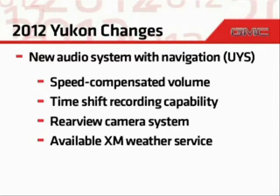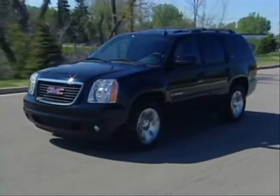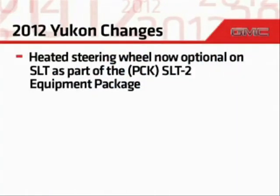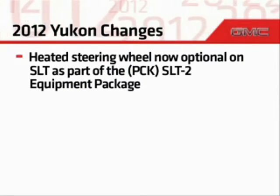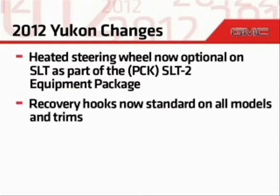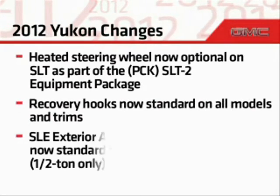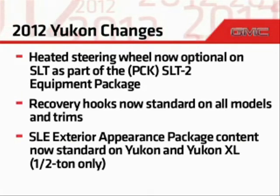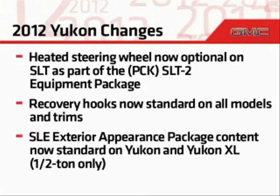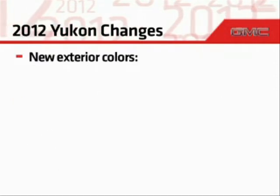Other changes for the 2012 Yukon family include: available XM weather service, a heated steering wheel added as an option on SLT as part of the SLT2 equipment package, recovery hooks now standard on all models and trims, and SLE exterior appearance package content now standard on half-ton Yukon and Yukon XL models. There are also changes to exterior paint colors.